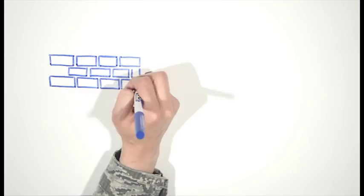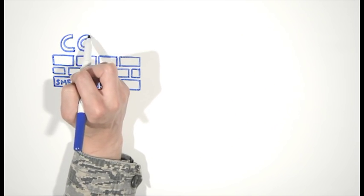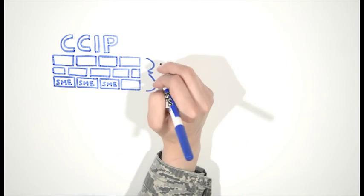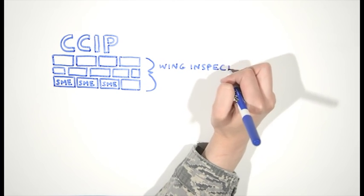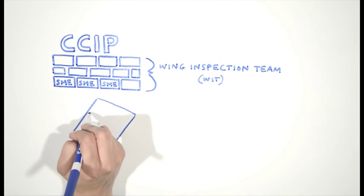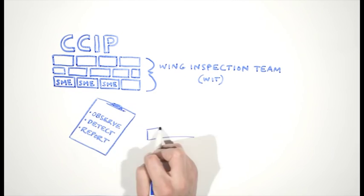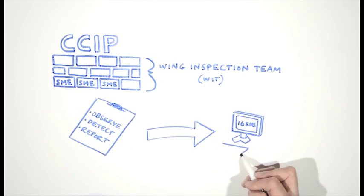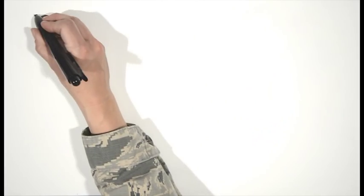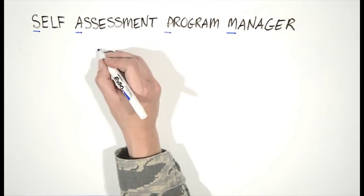The foundation of the CCIP is the subject matter experts that are embedded in units across the base. Commanders will select individuals from this pool of subject matter experts to serve as Wing Inspection Team members, or WIT. These WIT members are trained and sworn in by the Wing Commander, giving them authority to perform inspections. When an exercise or inspection is conducted, the WIT will observe, detect, and report on the performance and condition of the area they are assigned to inspect. WIT members submit their observations into a computer program called the Inspector General Evaluation Management System, or IGEMS. WIT members report results to their commanders and are overseen by a lead WIT member known as the Self-Assessment Program Manager, or SAPM.